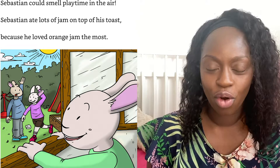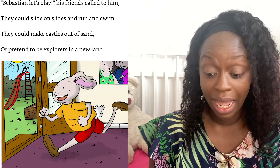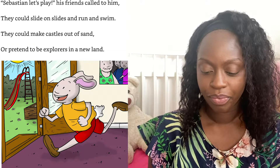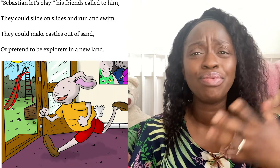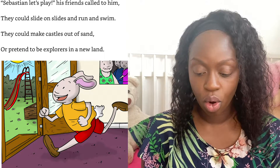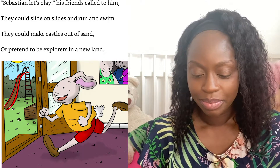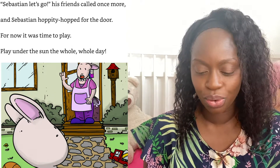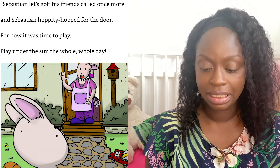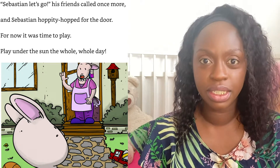because he loved orange jam the most. "Sebastian, let's play!" his friend called to him — they could slide on slides and run and swim, they could make castles out of sand or pretend to be explorers in a new land. "Sebastian, let's go!" his friends called once more, and Sebastian hoppity hopped for the door.